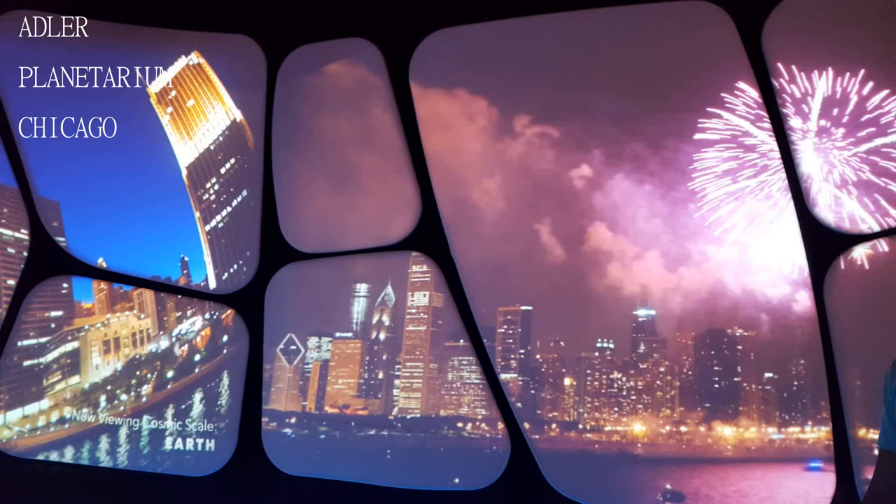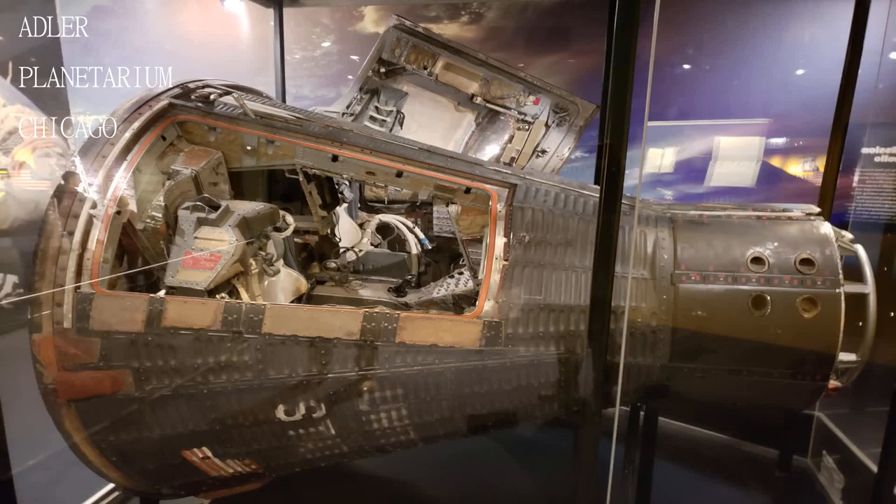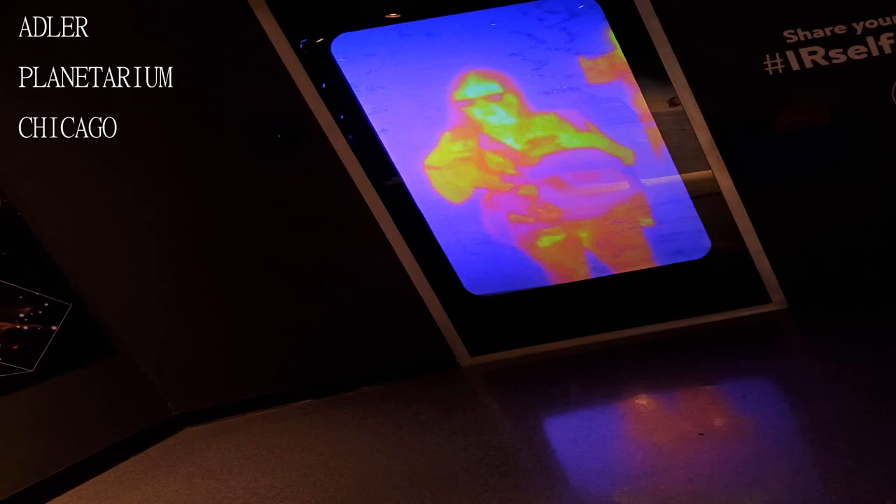The second show was about searching for Planet Nine, which had a documentary style, soothing narration, and interstellar darkness that put some of the audience to sleep.